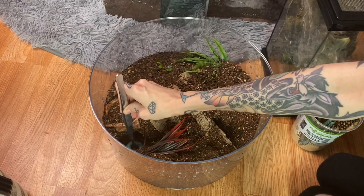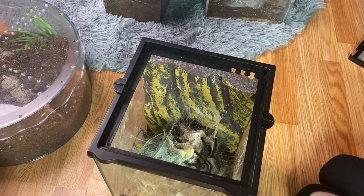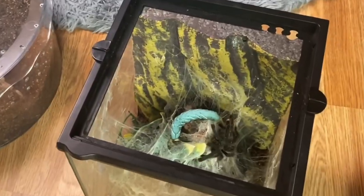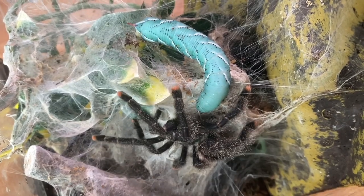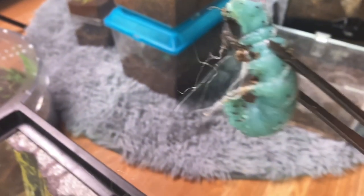This is my Avicularia avicularia and we are going to try to feed her a nice big worm. What do you think of that? She's not gonna take it. I really thought she would. Nobody wants to eat this worm today.